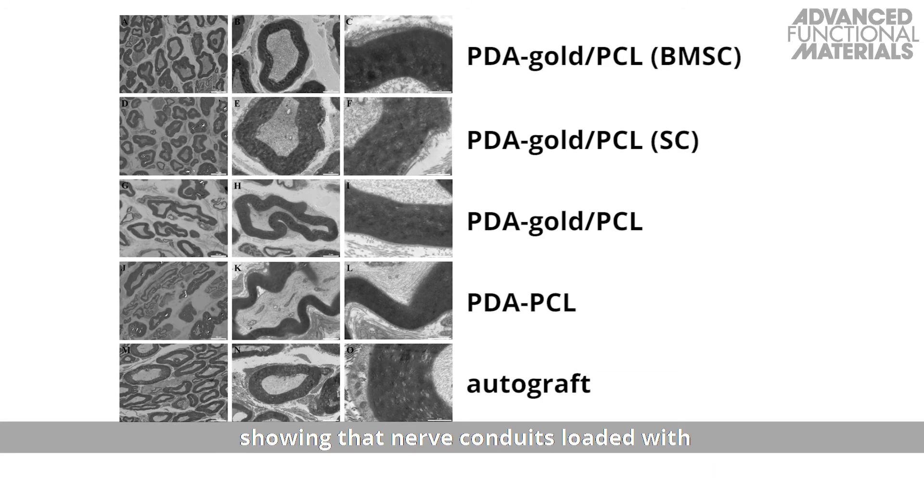Nerve conduits loaded with bone marrow mesenchymal stem cells and Schwann cells showed significantly better results after 18 weeks than the PDA gold PCL nanoscaffold and PDA PCL alone, in terms of number and thickness of myelin acid fibers.